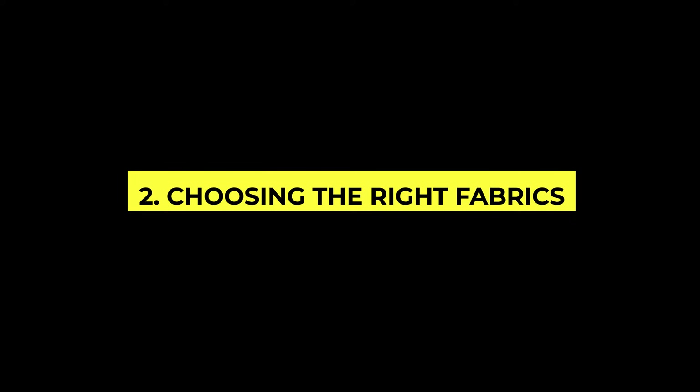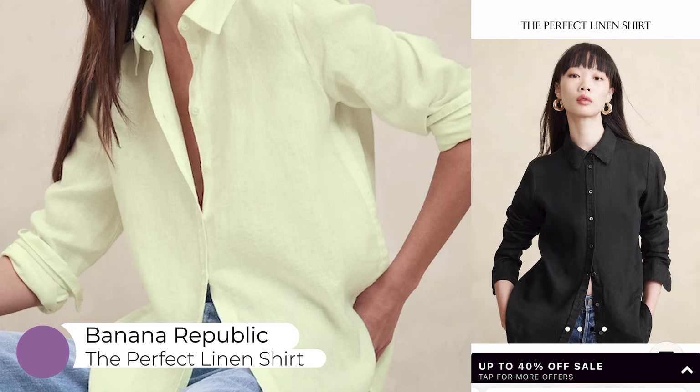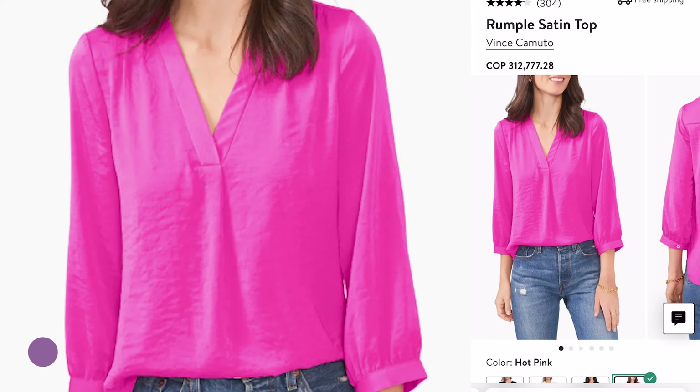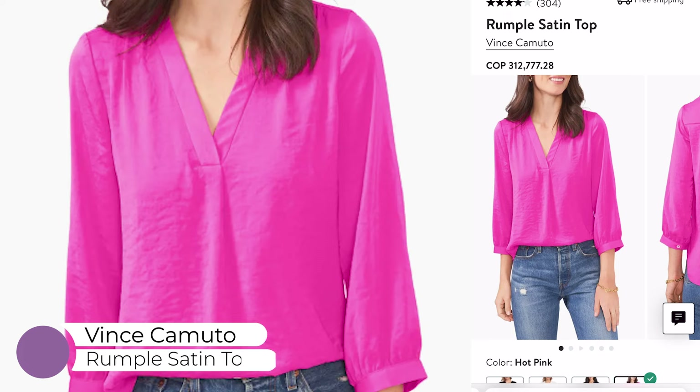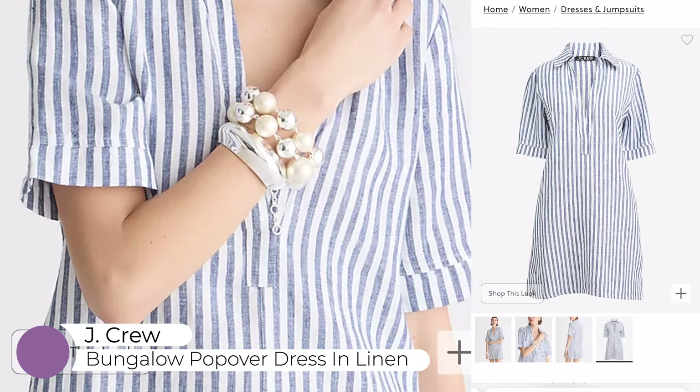The next important step is to choose the right fabric. The fabric of your clothes can make a huge difference. Opt for materials that drape nicely and don't cling to areas you're self-conscious about. Fabrics like jersey, silk, and soft cotton blends are your friend. Avoid stiff fabrics that can add unnecessary bulk.